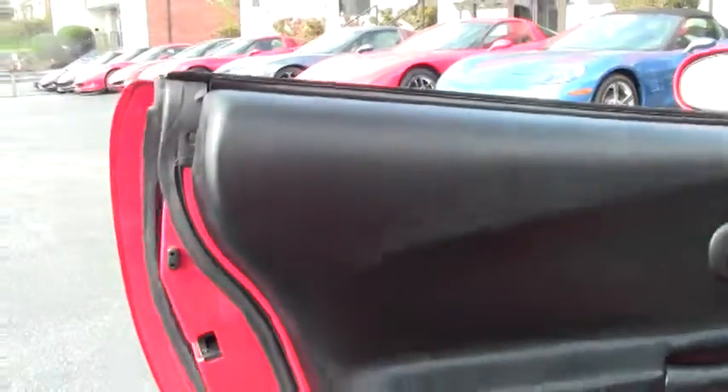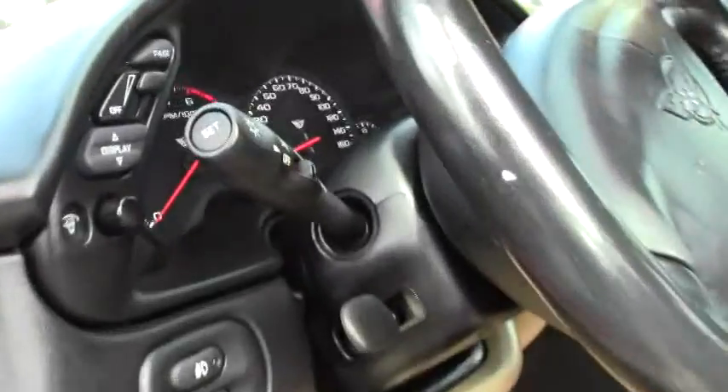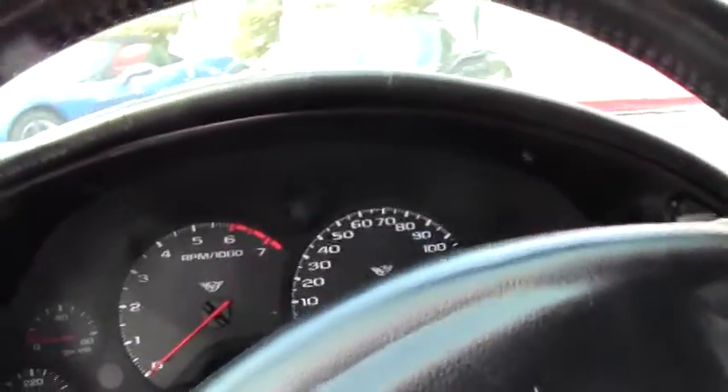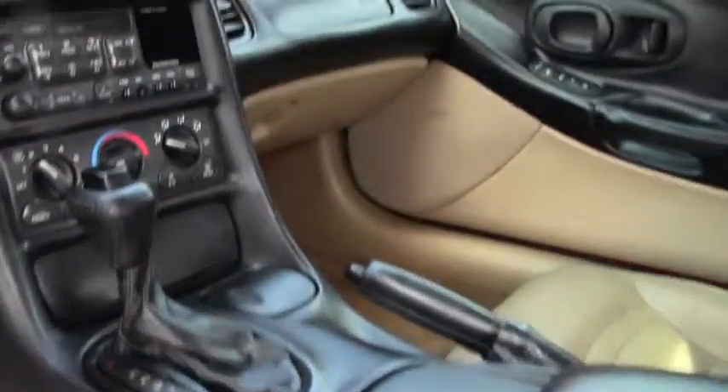As we walk around, one thing about this Corvette — the paint looks great, the interior looks good with normal wear and tear on the driver's seat. The dash cluster looks good, all the gauges are clear, and the passenger seat is in great shape. Just one example of the many Corvettes here at Buy a Vet in Atlanta.